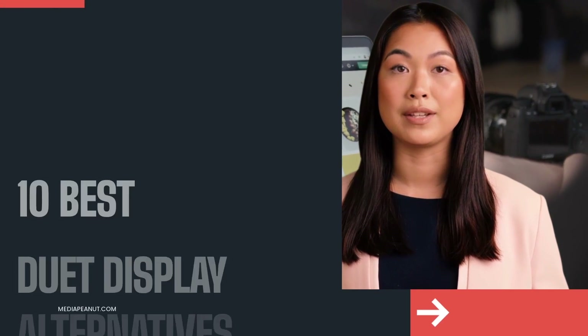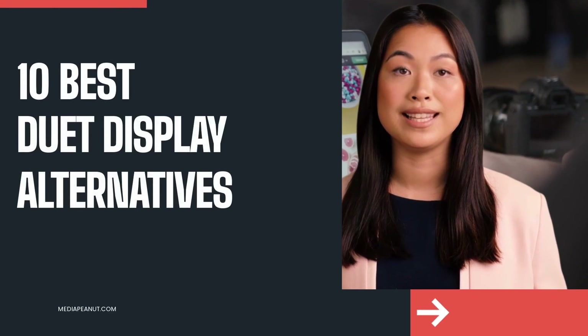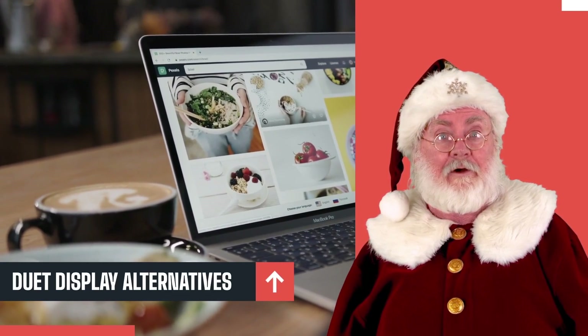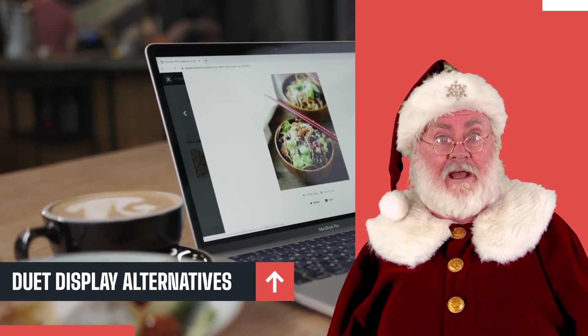The top 10 duet display alternatives — let's go! It can be tough to choose the right alternative to duet display, but we tested a few of them, let's check it out.